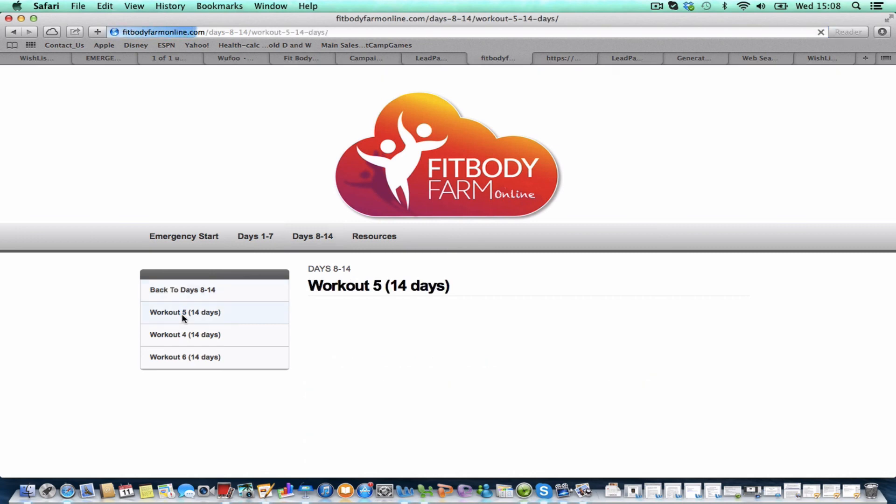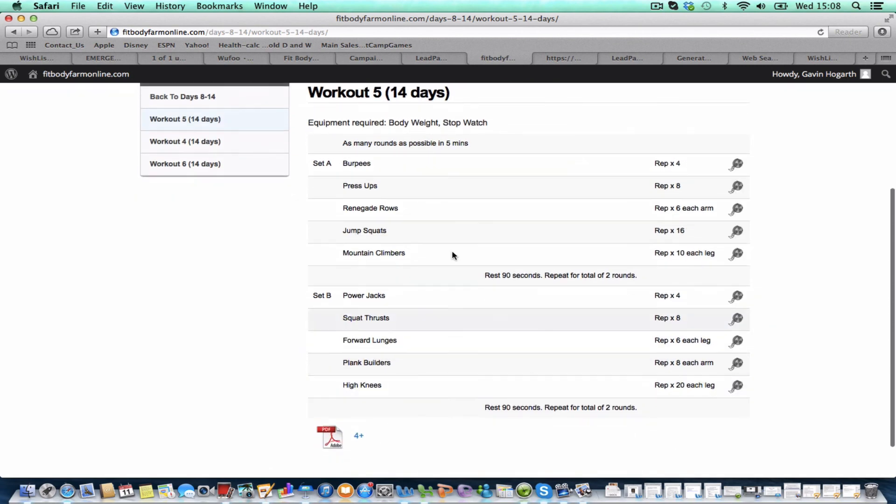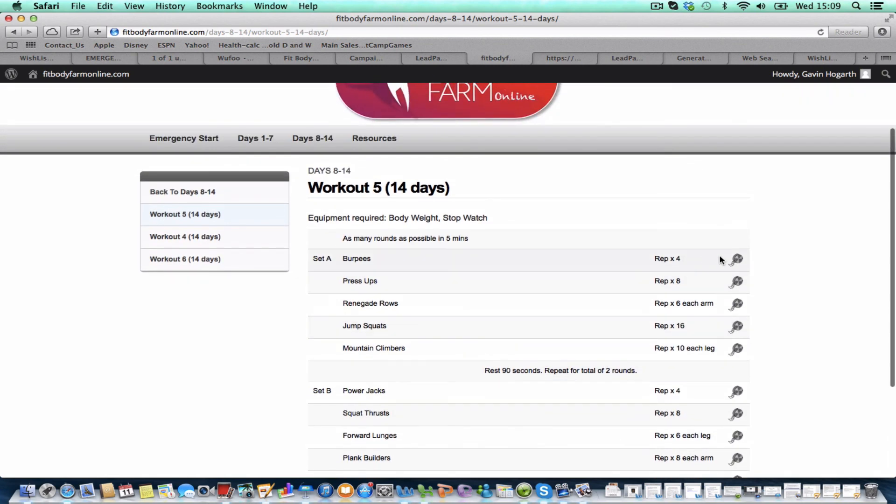If I click on one of those workouts, this is what it looks like. It tells you what exercises to do and how many repetitions of each, and you can click on this little logo at the bottom and you'll be able to actually print off the workout, just in case you don't have internet access.